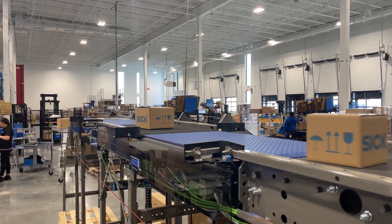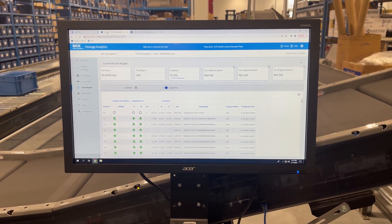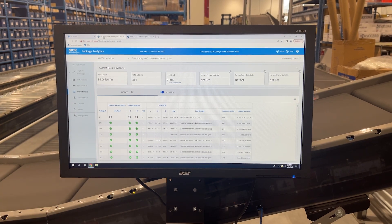Augmenting this, we have added SICK package analytics. These analytics are used by our customers and our operation to monitor the read rates for continuous improvement on throughput.